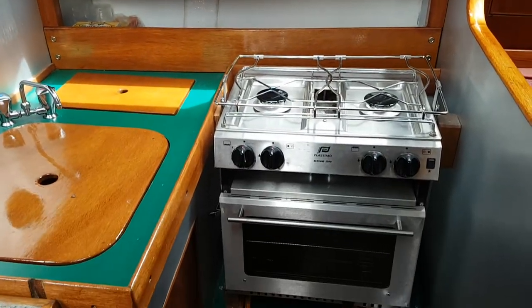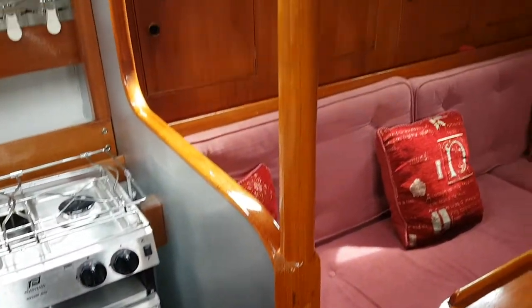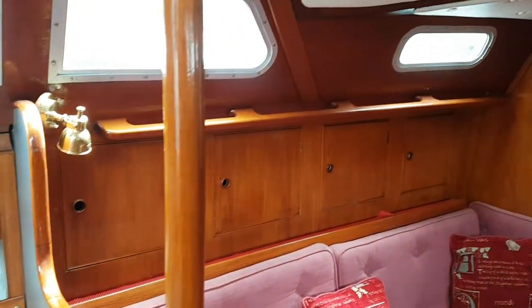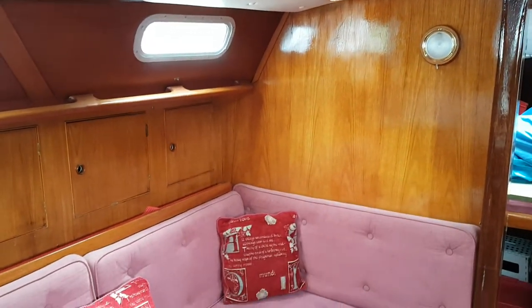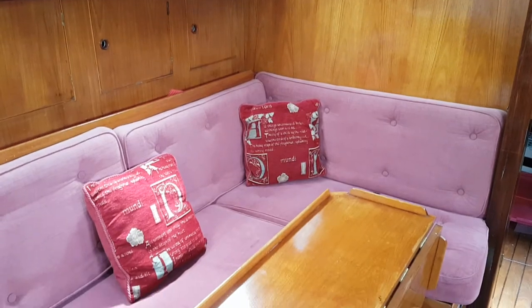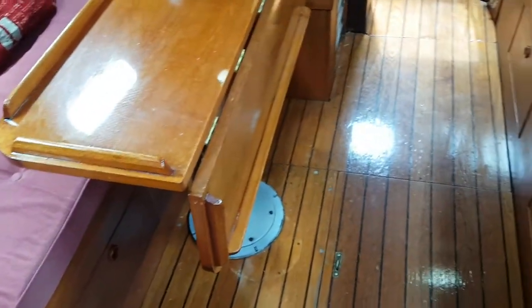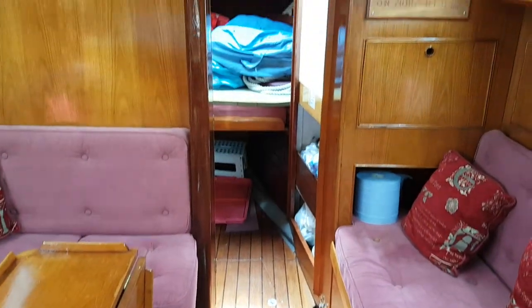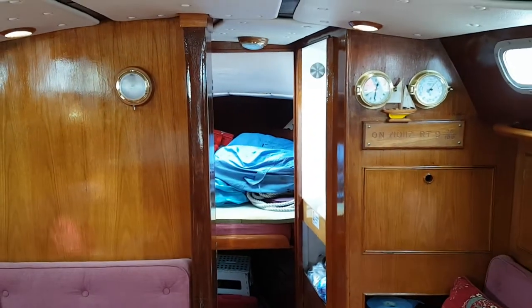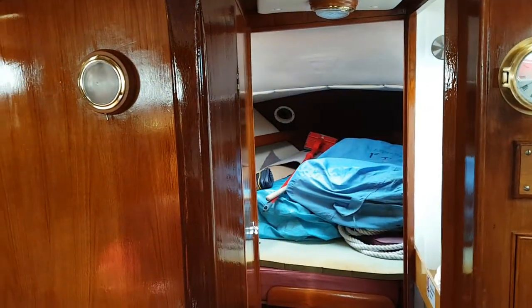Going back to the helm, table, the forecabin is being used to stow sails because she's in dry dock at the moment, so not much to see there except that everything's nice and dry.